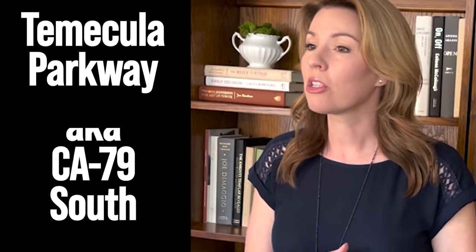Reason number five — my final reason — is that South Temecula is close to lots of shopping and entertainment. On Temecula Parkway, also referred to as California 79 South (not to be confused with 79 North, which is Winchester), there is lots of shopping, restaurants, conveniences, gyms, and coffee shops — pretty much everything you need. Some of the larger stores include Stater Brothers, Kohl's, Home Depot, and Super Walmart, which is about as nice as Walmarts come.